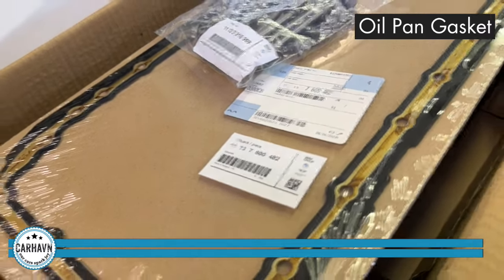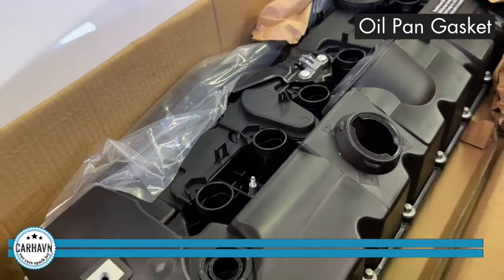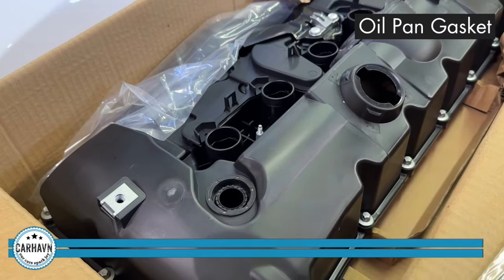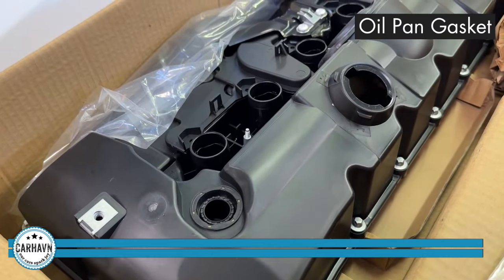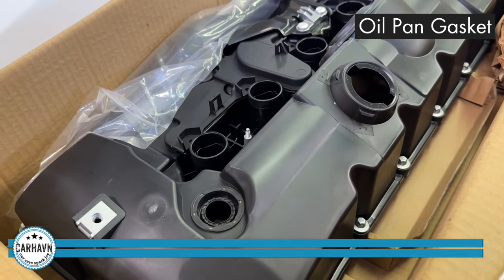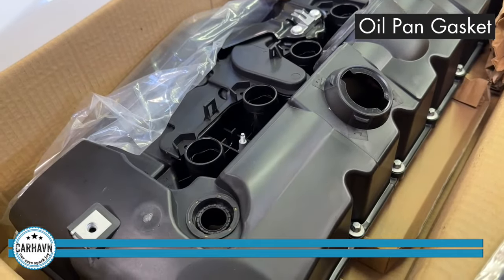For the valve cover gasket, we do not recommend doing the gasket only — we recommend replacing the whole assembly. It's a little bit more money, but the assemblies are made of plastic and they fail frequently. Might as well get it all done and give you a lot more life on your valve cover for the same labor price.